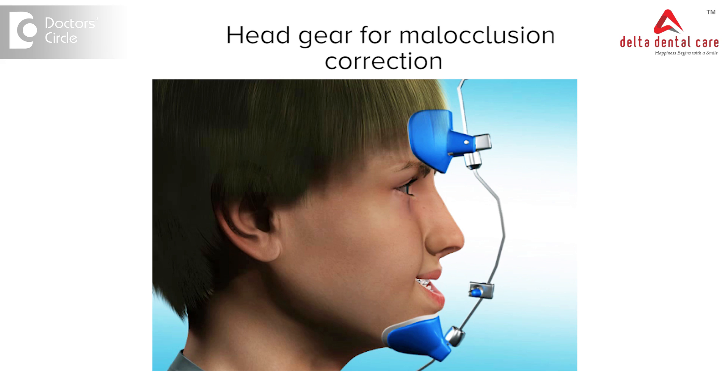This is a standard way of treating any malocclusion which moves the minor variations in jaw and teeth discrepancies. If the jaw and teeth discrepancy is severe, then retraction devices called headgear devices may be used to correct the malalignment of the jaws.